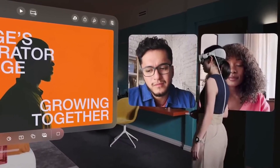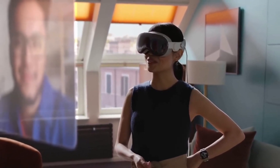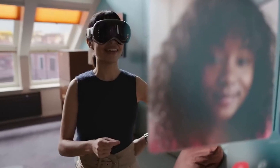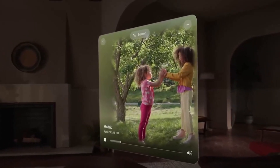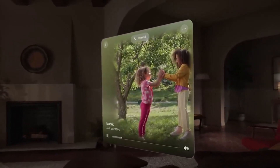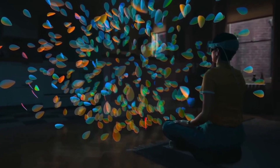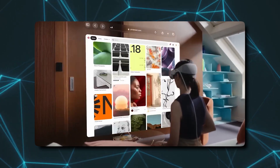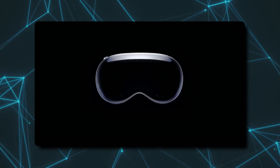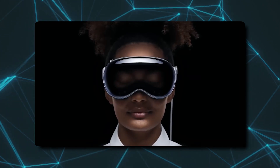The Vision Pro has some serious standout features. It plays super nice with all your other Apple gadgets, like your iPhone and Mac. Plus it's got some seriously advanced tech inside, including a 3D camera that can capture cool 3D pics and videos. But here's the big question: are these fancy features worth the big bucks you spend on it? It's like deciding if you should buy a high-end gaming console when you're not a hardcore gamer. Sure, it's cool, but do you really need all that power? You've got to decide if these features are worth the investment.